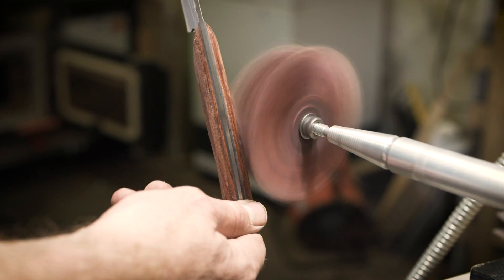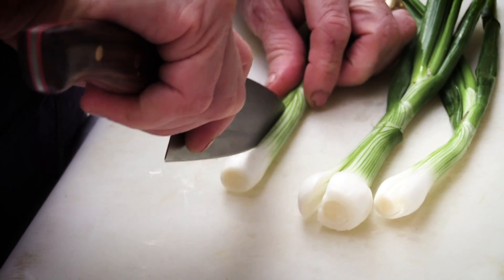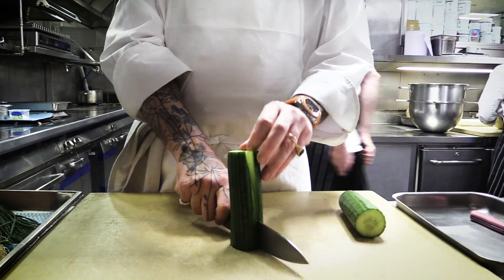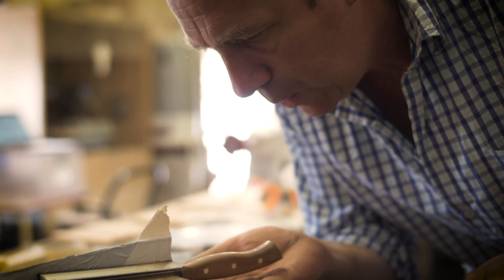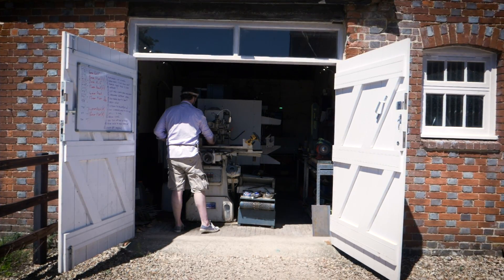The British have had a very long history of knife making, so we want to bring back the idea that the British make amongst, if not the best, chef's knives in the world. We see ourselves very much as a start-up, so we had to find somewhere relatively cheap and out of the way and spend three years doing R&D to come up with our idea.